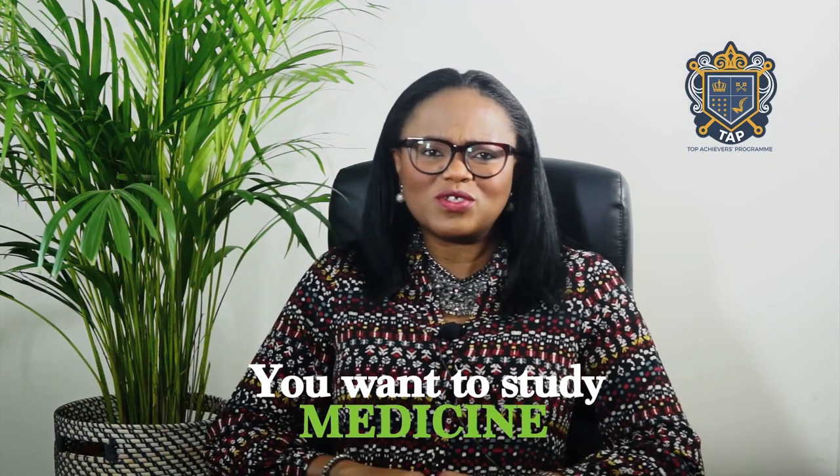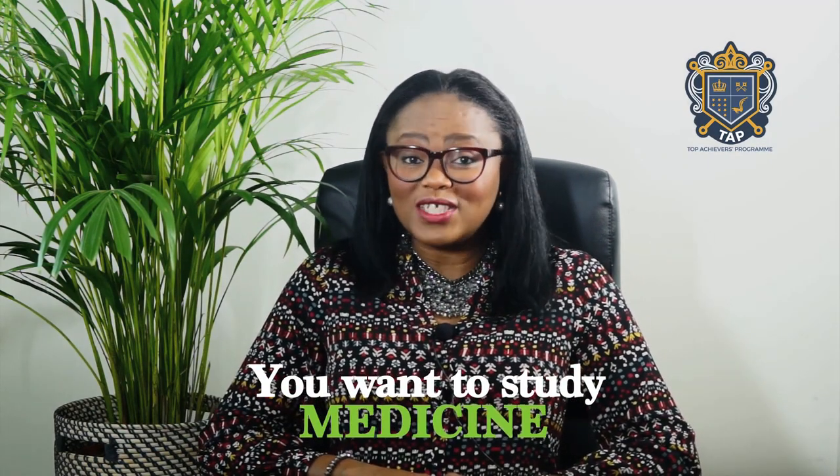So you want to study medicine. On today's broadcast we're focusing on all the things you need to put in place if you're considering successfully applying for undergraduate entry to study medicine in the UK. This is applicable to secondary school students and sixth formers. Believe me, it's never too soon to start aiming for this highly competitive university place, so even if you're in secondary school, you need to start putting things in place.